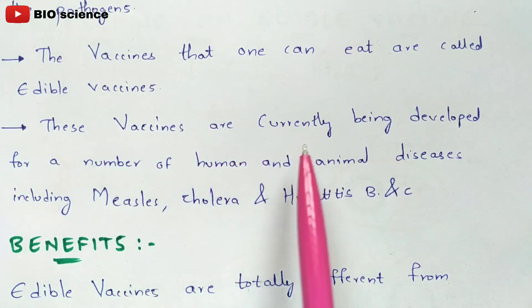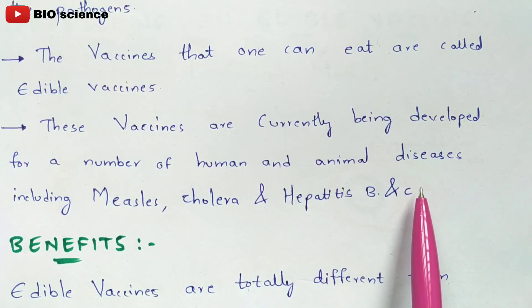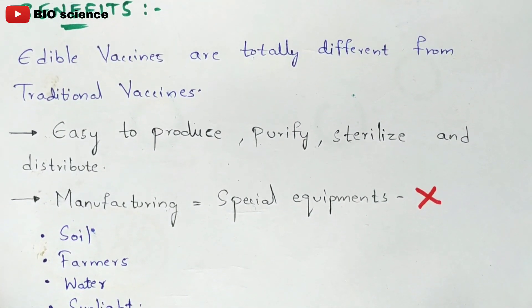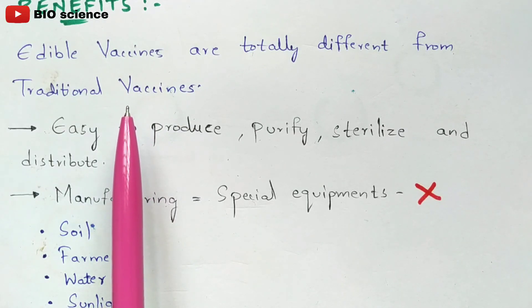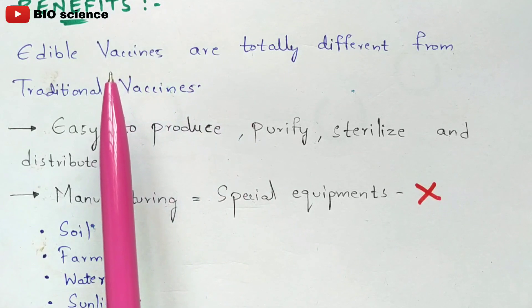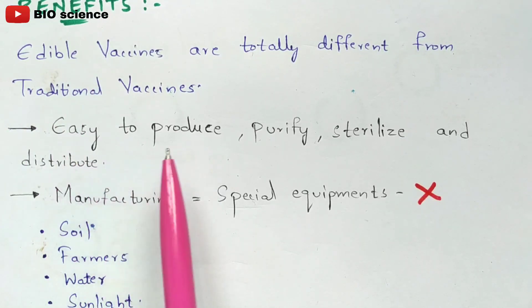These vaccines are currently being developed for a number of human and animal diseases, including measles, cholera, hepatitis B, and hepatitis C. Edible vaccines are totally different from traditional vaccines. Traditional vaccines also develop your immune system, but they are given through injections, whereas edible vaccines are taken through the mouth in the form of food.